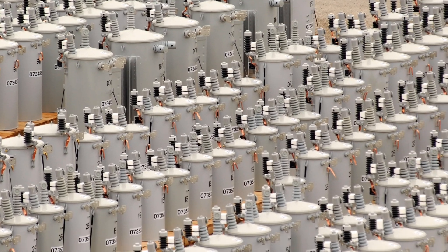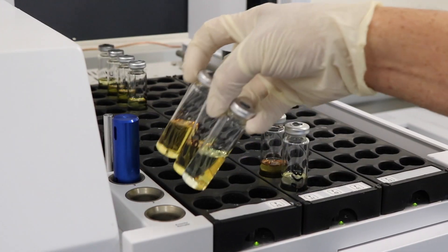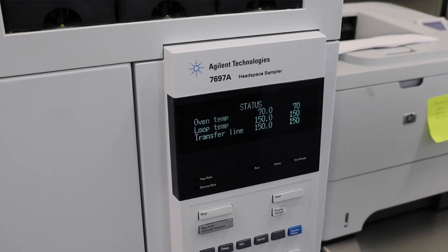Transformer oil basically has two primary and a secondary use or need in the transformer or the piece of equipment. The number one thing is it's an insulator, and it protects whatever's inside that piece of equipment. The number two important aspect of it is a coolant.